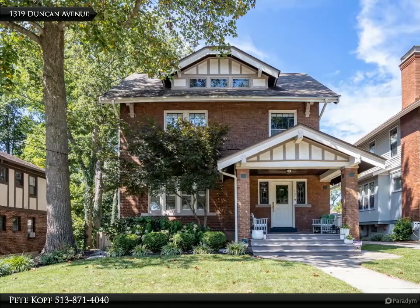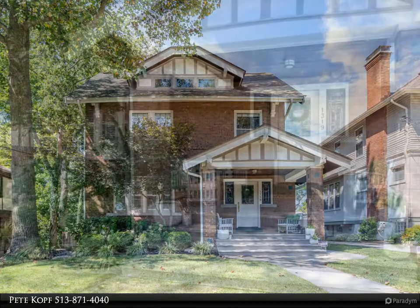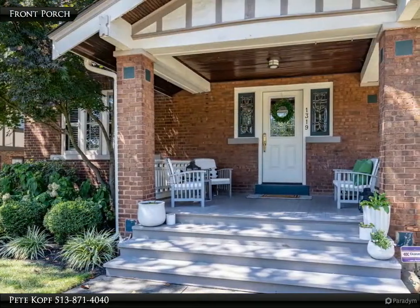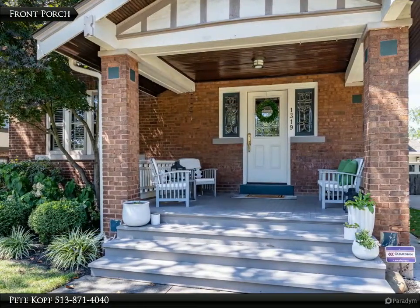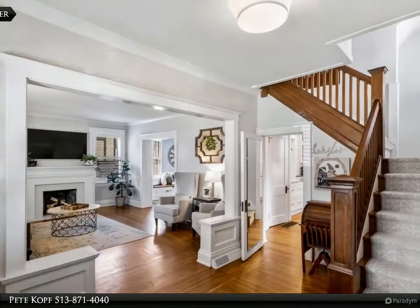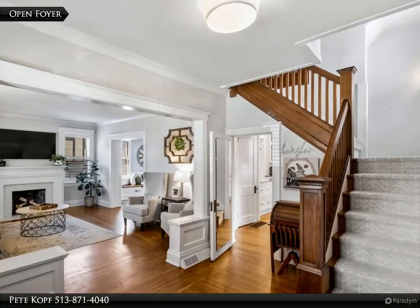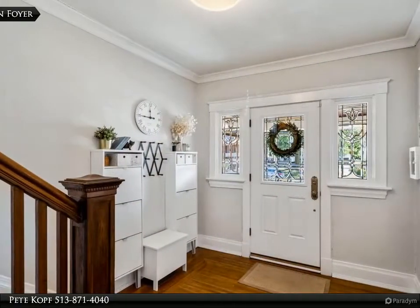Classic Hyde Park home meets modern oasis in this beautifully restored stunner, just blocks from Hyde Park and Mount Lookout. Complete kitchen renovation open to dining room with granite counters, decorative backsplash, and stainless steel KitchenAid appliances. French doors step out from the dining room to a new rear deck with a beautiful backyard backdrop.